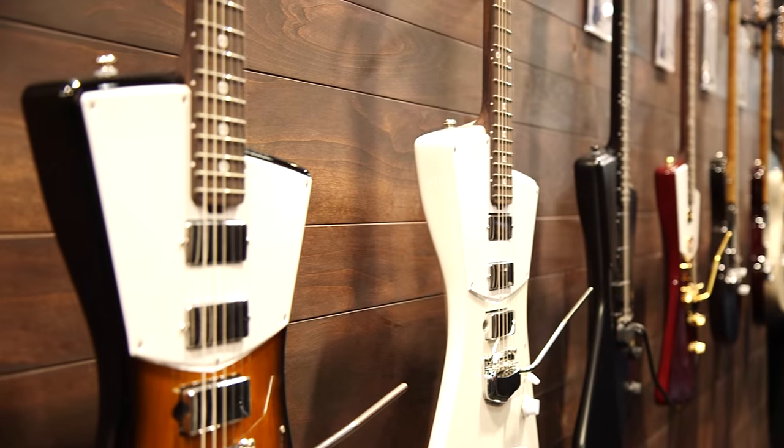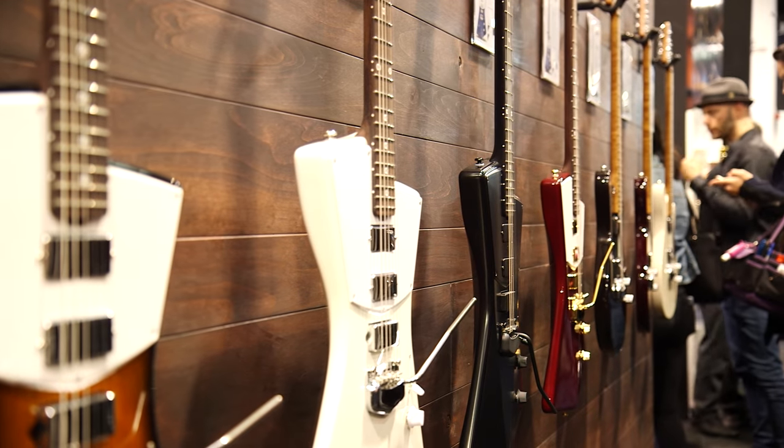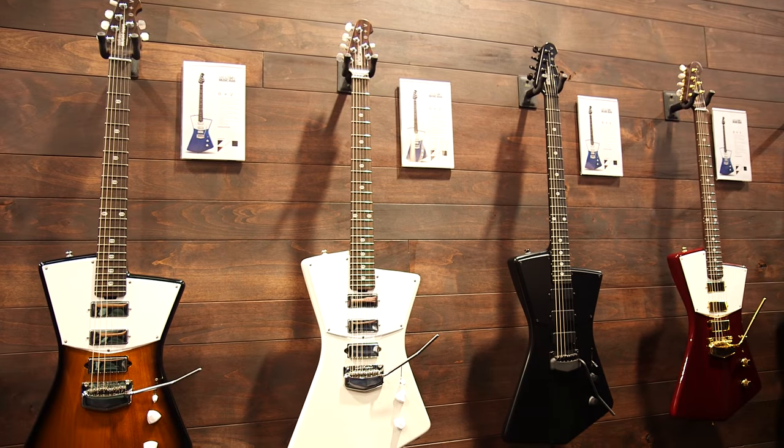And so you got four new colors for this year — the Sunburst, the fully blacked out model, all white, and Heritage Red.